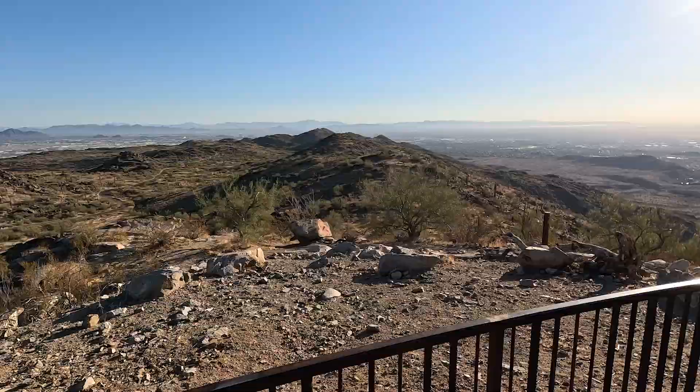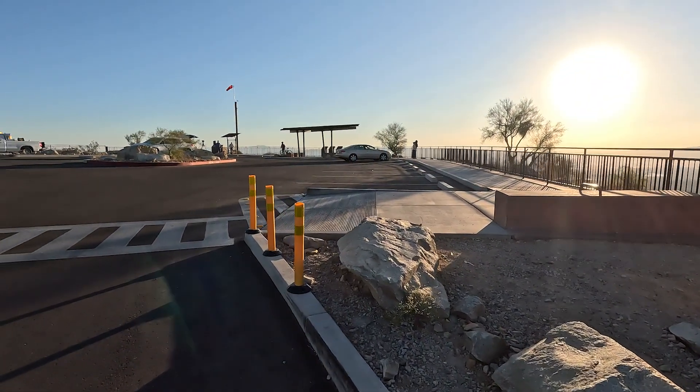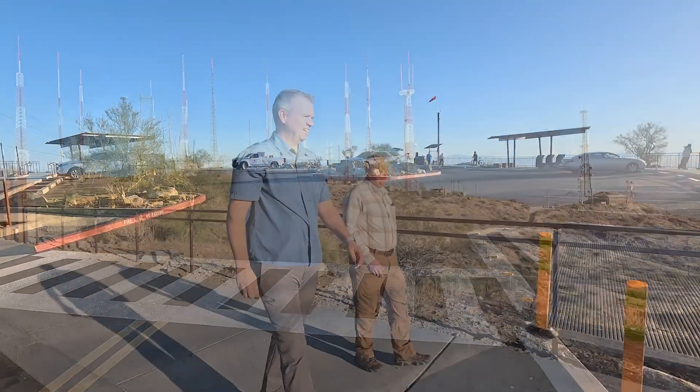To see it go from a design and idea to a plan to actual construction and then opening it to the public, and then to be able to come out here and see people use it in the way that you intended to, is very rewarding — because we want all of our facilities to be accessible to as many people as possible.